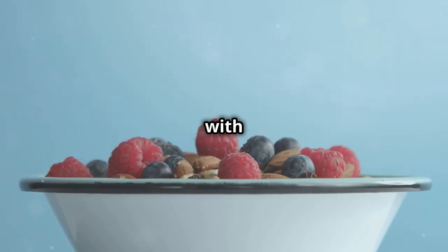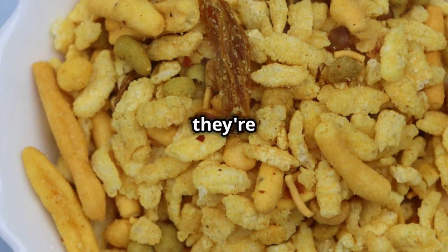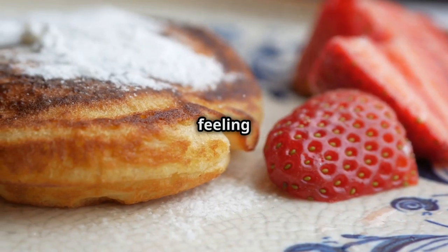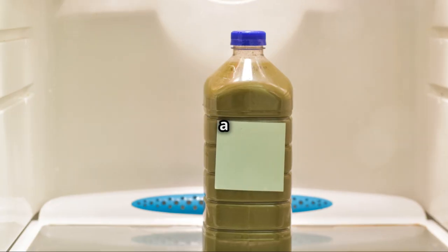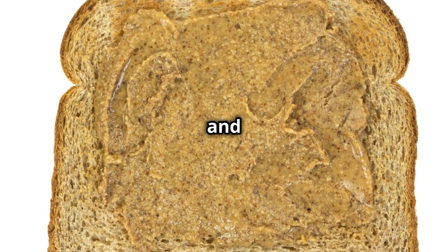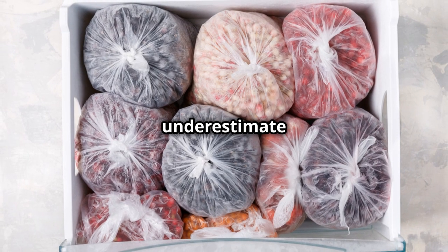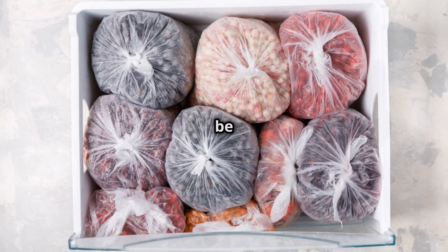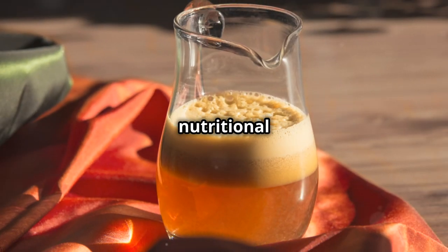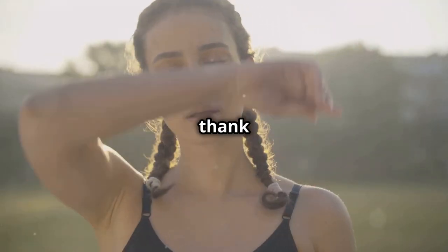Berries are also loaded with vitamins and fiber, which are important for overall health. Plus, they're low in calories and sugar, so you can indulge without feeling guilty. You can throw them in a smoothie, yogurt, or just eat them straight up. I personally like to mix a bunch of different berries together with some almond butter — it's like a healthy dessert. Don't underestimate the power of berries. They may be small, but they pack a serious nutritional punch. Incorporate them into your post-workout routine and your body will thank you.